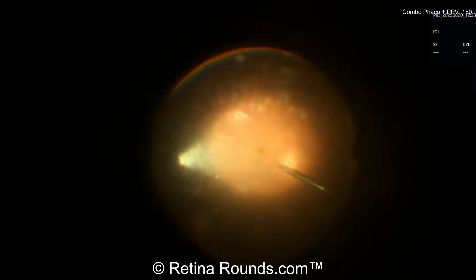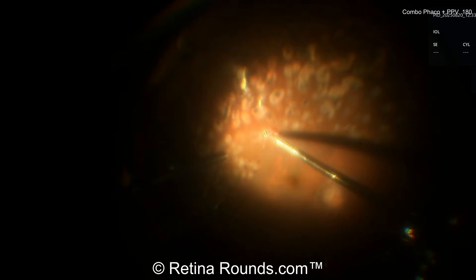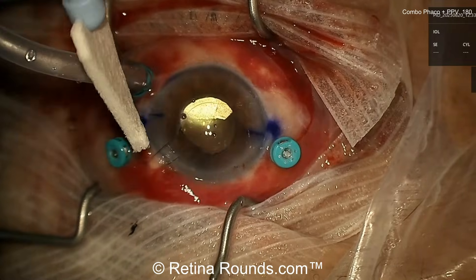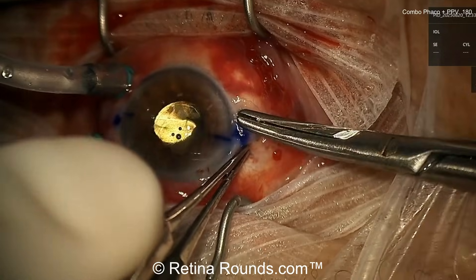Regarding copious amounts of triamcinolone in these cases — diabetic vitreous is very sticky, and it's really important to use triamcinolone to make sure you've got the hyaloid up. The PVD was induced previously, so whether another round of triamcinolone is truly necessary is up for debate. I don't think there's any harm as long as you're not leaving a lot in the eye. You can see a little bit of laser placed around that posterior break, and now the case is done.